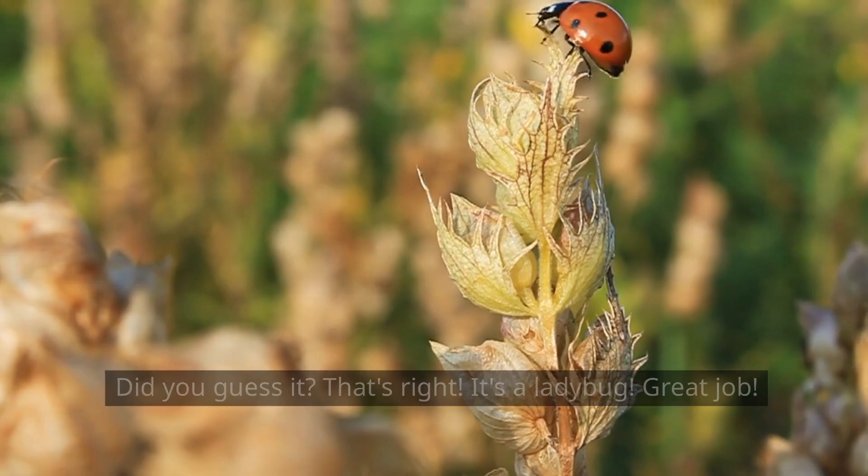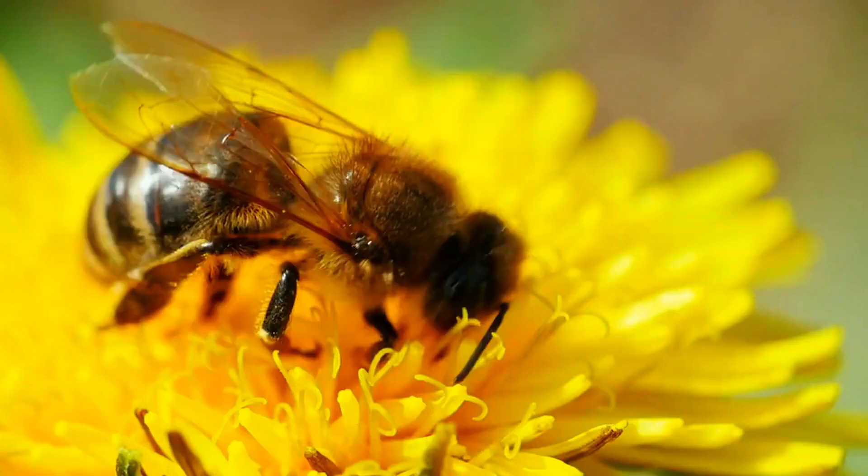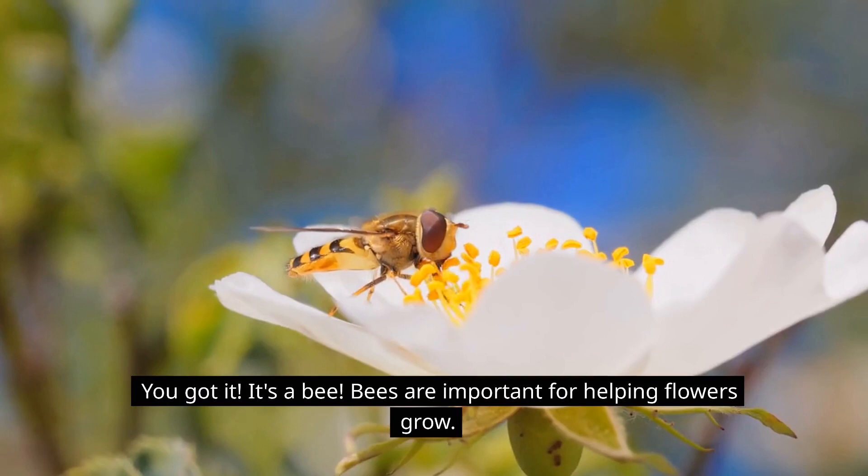What's this? It's a dragonfly. Let's try another one. You got it — it's a bee! Bees are important for helping flowers grow.